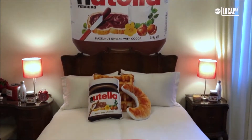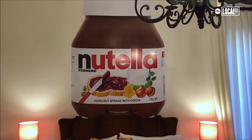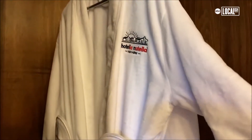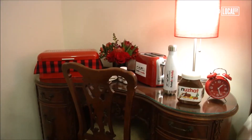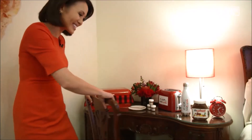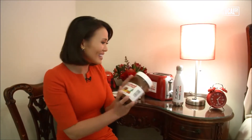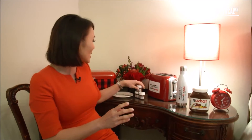My favorite part of the hotel is definitely the guest rooms. You've got the jar pillows, croissant pillows — oh my god, it's a Nutella robe and shoes! How cute is this? In the morning, each of the guests have their own little breakfast spread. There's a little custom Nutella jar with their name on it, there's a water bottle, a toaster, and of course, plenty of Nutella!